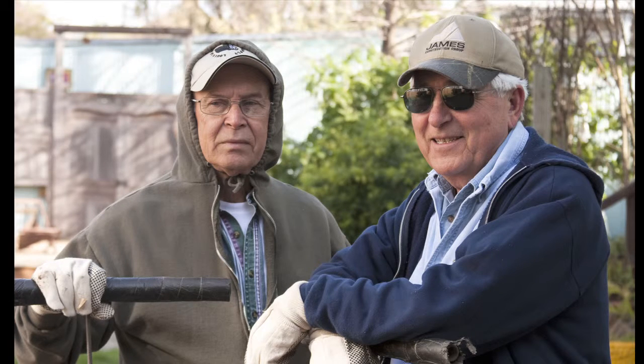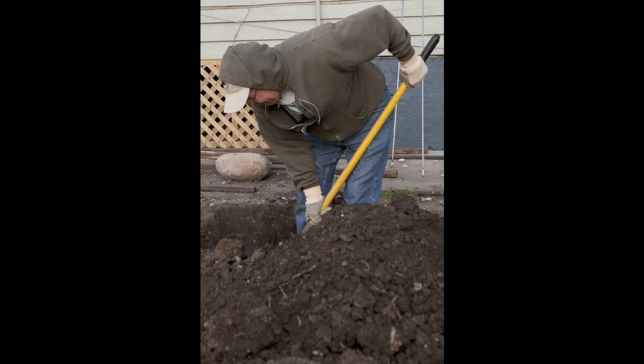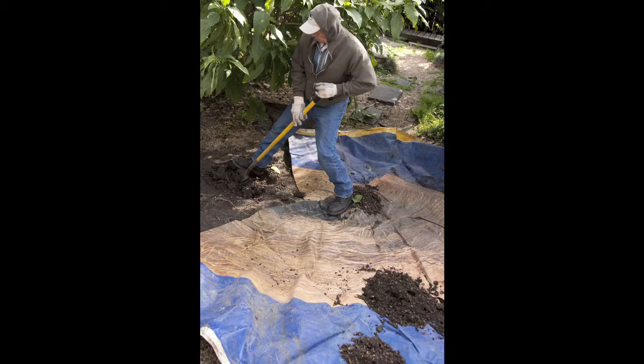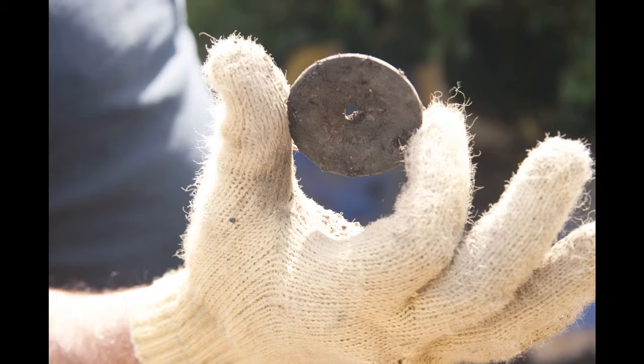We've been doing this since the early 70s. We go out and get permission on old sites to look for artifacts and bottles — we hope to find bottles. You dig a lot of empty holes, but occasionally you dig a good one. You get a few bottles, a few artifacts, and that's what makes it worthwhile.